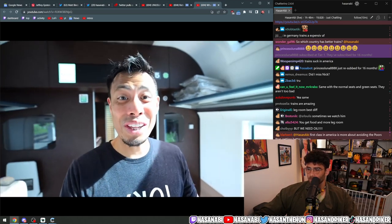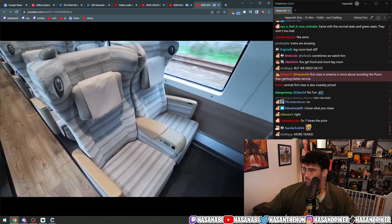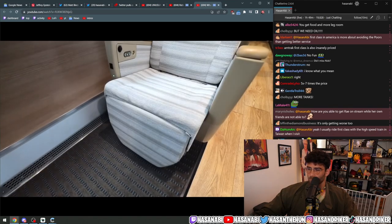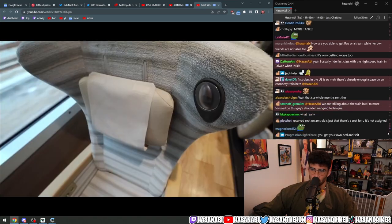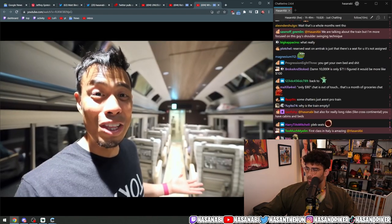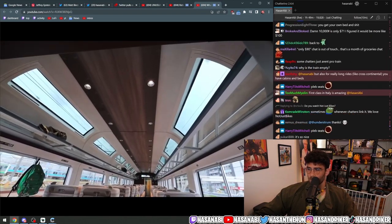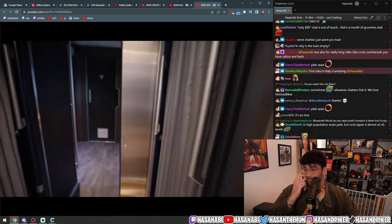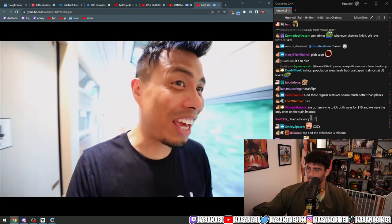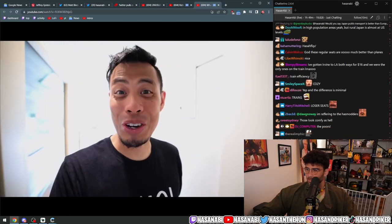Here are the regular green seats. The seats here are not bad at all — they look pretty comfortable. They have reclining features, a light, a little table tray in the front, and cup holders. Pretty much everything you would need.